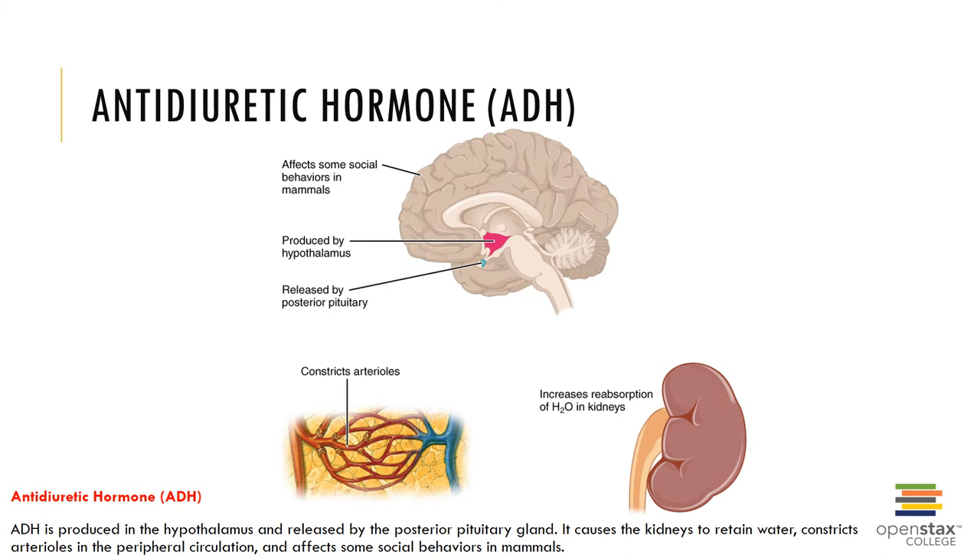The primary hormone regulating water balance is antidiuretic hormone, or ADH. ADH is produced by the hypothalamus but is secreted by the posterior pituitary where it is stored. When blood volume decreases, ADH is secreted by the posterior pituitary, which enhances facultative water reabsorption in the kidney tubules, leading to increased extracellular fluid volumes. If blood volumes are too high, atrial natriuretic peptide is secreted by the atrium of the heart and blocks the secretion of ADH, which causes an increase in urine output and a drop in extracellular fluid volumes.